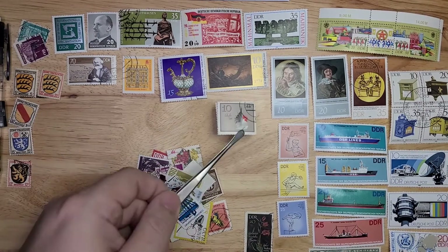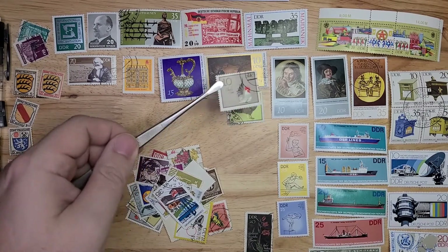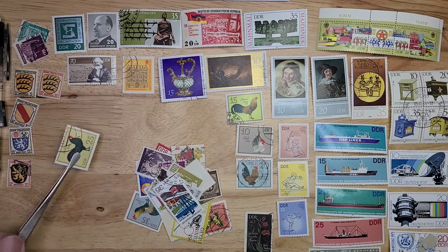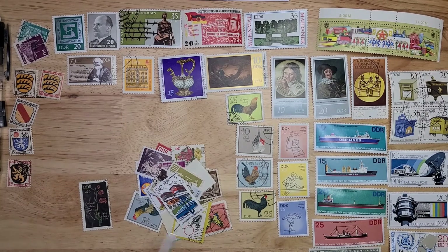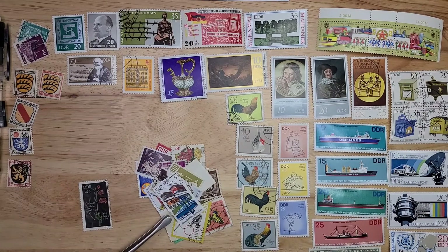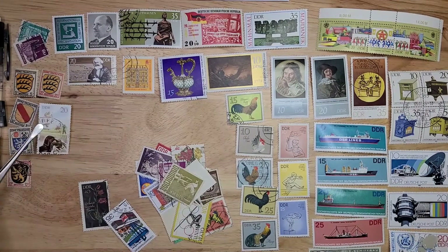Looks like I have part of this rooster set here — that's quite nice. I have the 5 and 35 Pfennig values. I'm going to have to check and see if that's the whole set — could be 5, could be 6 stamps. Quite often the key stamp is missing, but I've had some nice surprises.